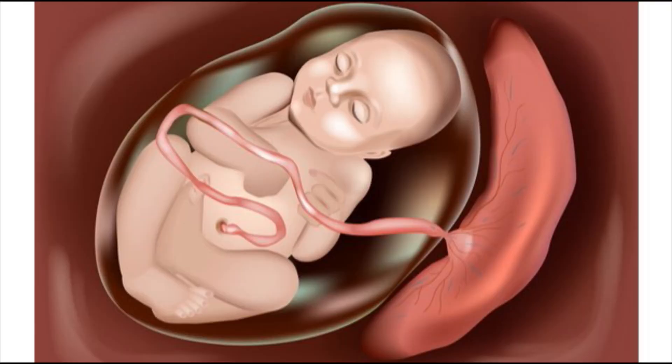Gestational diabetes is really when the blood sugars are too high during pregnancy. What causes this to happen — why does a mom develop gestational diabetes? The placenta, which is responsible for transporting nutrients to the baby, is unfortunately throwing hormones at the mom that cause her to become what we call insulin resistant.